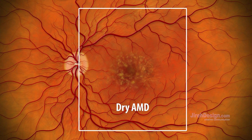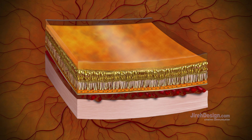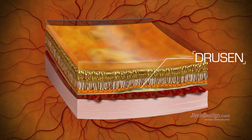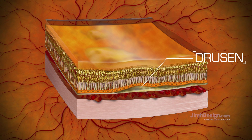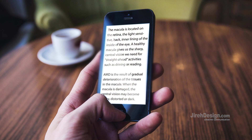Dry AMD occurs when the light-sensitive cells in the macula slowly break down over time. Debris from the pigment layer and surrounding tissues accumulates and forms deposits called drusen. The presence of drusen is the first sign of early dry AMD.